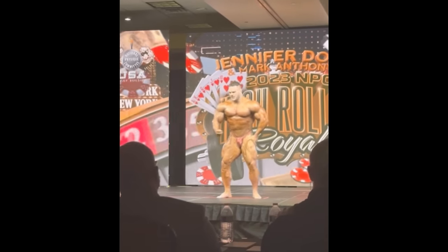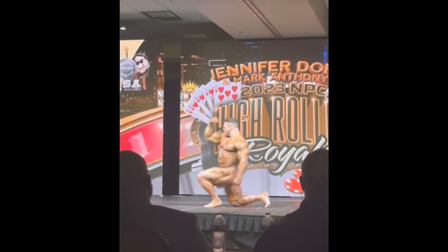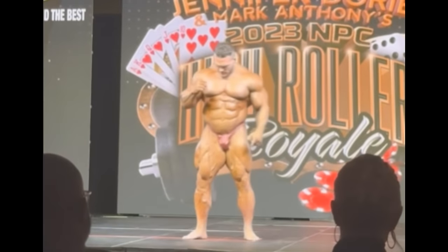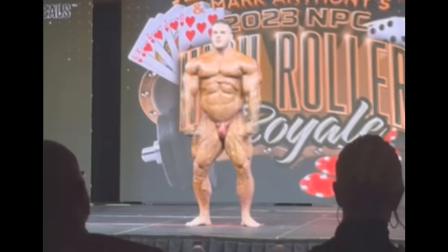Honestly, right here he looks like he could have been top 3 or top 4 at Mr. Olympia if he showed up just like this. Now I'm sure most of you are trying to pay attention to his legs and see which leg is injured, or whether his legs are overall downsized.